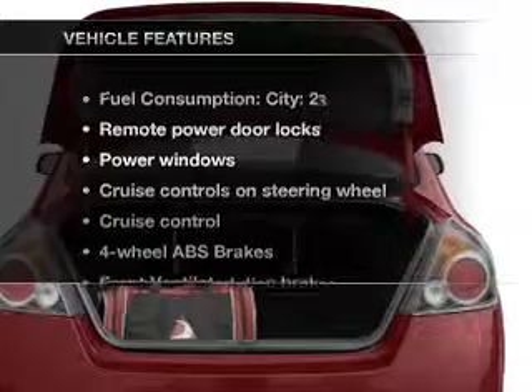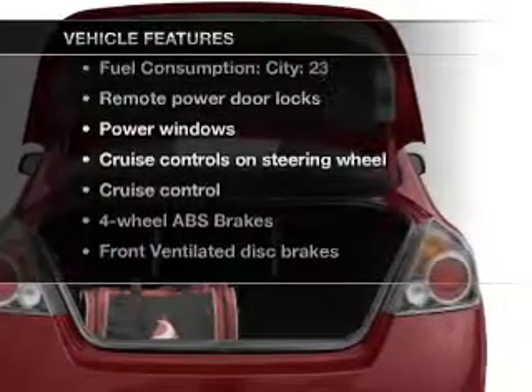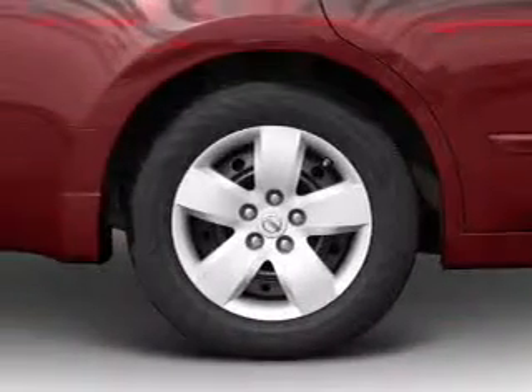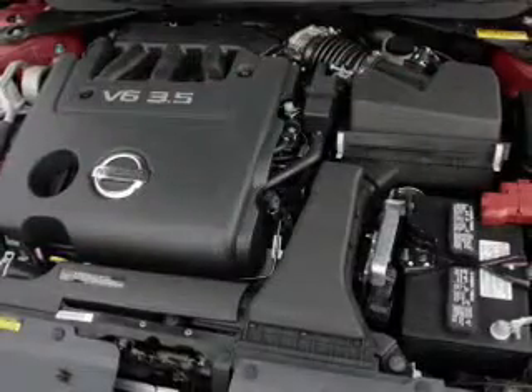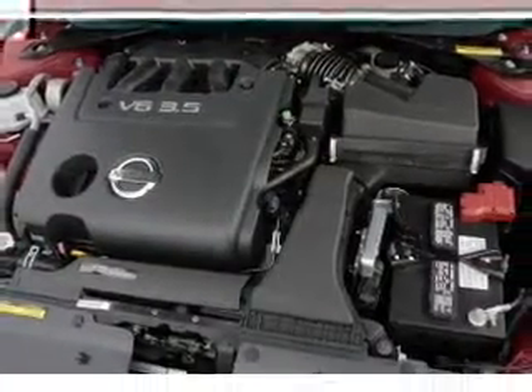And with these notable features, you won't want to miss out on the opportunity to own this amazing ride: air conditioning, power door locks, power windows, power steering, cruise control, power mirrors, and an alarm system.